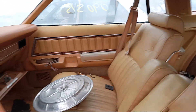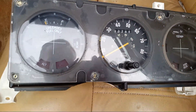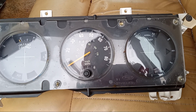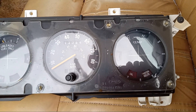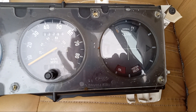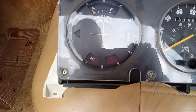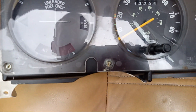The headliner is all sagging. Somebody already took out the cluster but left it here. It's an 85 mile per hour speedometer, with a coolant temperature gauge. The rest are just warning lights for oil and brake. The fuel gauge, alternator, and high beam are also there.